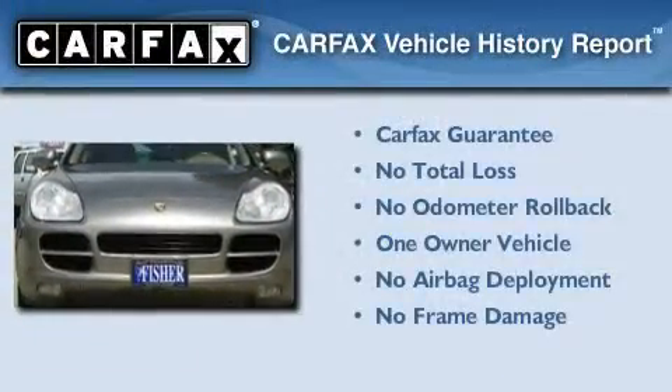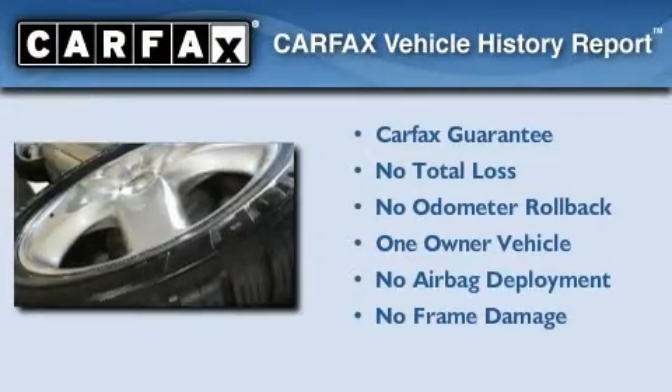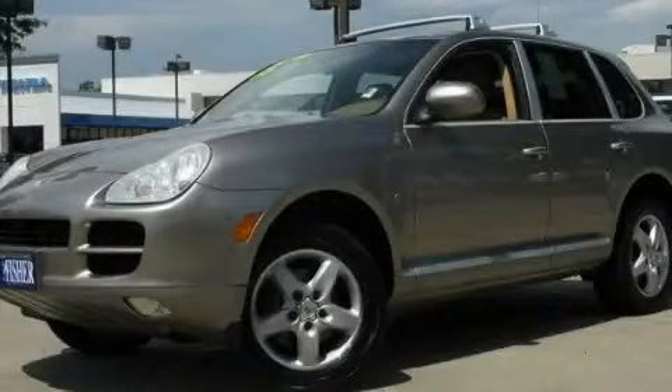This Porsche has had only one owner, and it qualifies for the Carfax buyback guarantee. Contact us today and schedule your opportunity to see this vehicle in person.